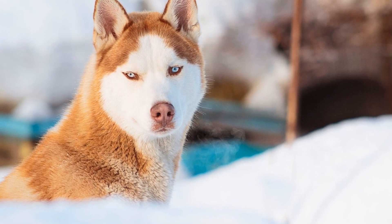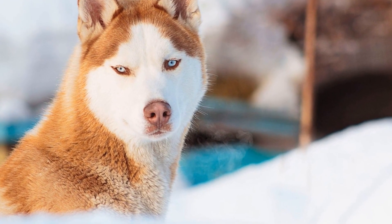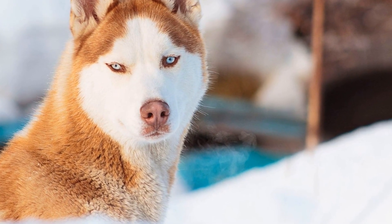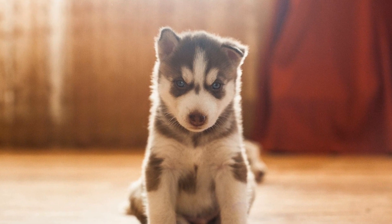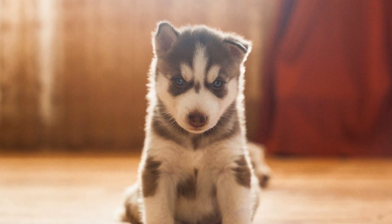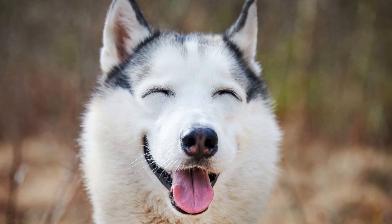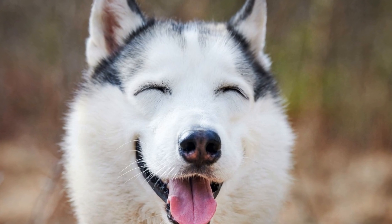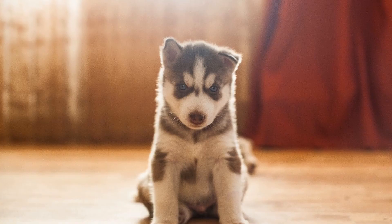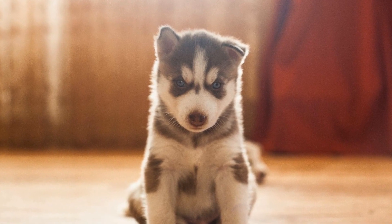Understanding the Husky coat. Before we discuss grooming, it is important to understand the unique characteristics of the Husky coat. Siberian Huskies have a double coat, which means they have two layers of fur: a soft undercoat and a longer, coarser topcoat. The undercoat serves as insulation, keeping them warm during cold winters, while the topcoat protects them from the elements. This double coat helps them regulate their body temperature in extreme weather conditions.